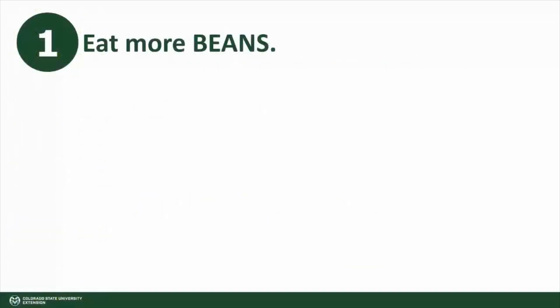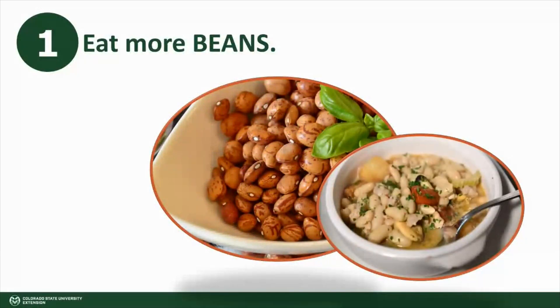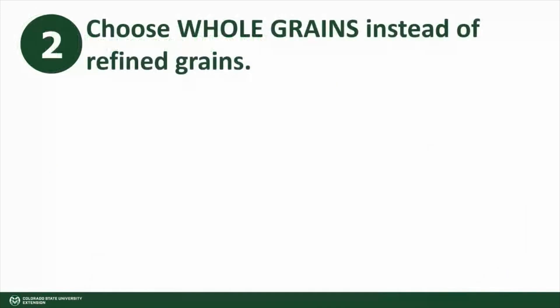One: a great way to increase fiber is to eat more beans, which are one of the most fiber-rich foods. Try adding them to salads and soups, blending them into sauces, or enjoying bean burgers and bean dip.